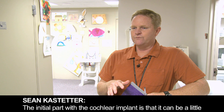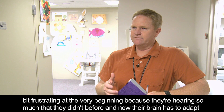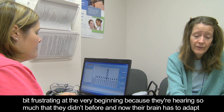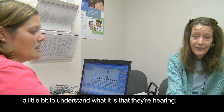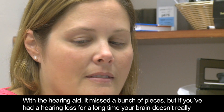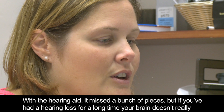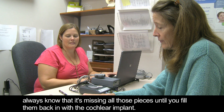The initial part with the cochlear implant can be a little frustrating at the very beginning, because they're hearing so much that they didn't hear before, and their brain has to adapt to understand what it is they're hearing. With a hearing aid, it missed a bunch of pieces. But if you've had a hearing loss for a long time, your brain doesn't always know it's missing those pieces until you fill them back in with the cochlear implant.